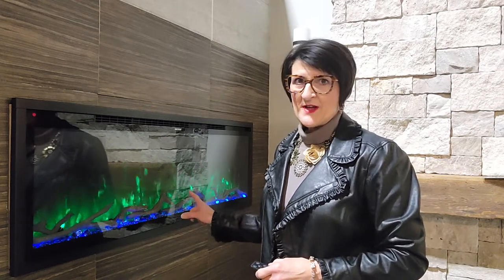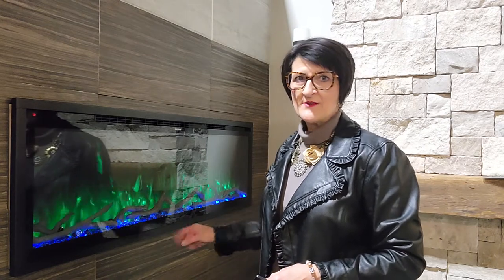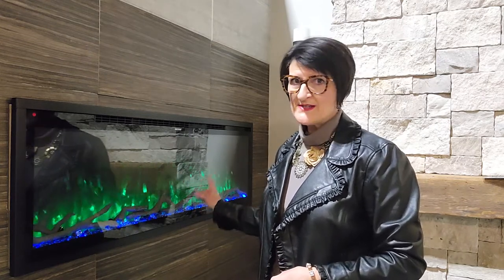Number one is flame color. This has 10 different flame colors and 10 different colors on the ember bed. So if you don't want it to look like a fireplace — if your dream vacation is a sunny beach on a lagoon somewhere in the tropics — you can set your flame and your ember colors to reflect those colors and stay away from that fireplace feeling. But if you want it to look like a fireplace, switch this to orange and red and you're good to go.